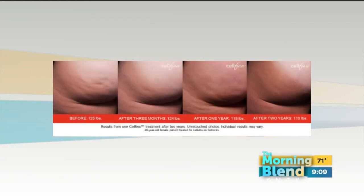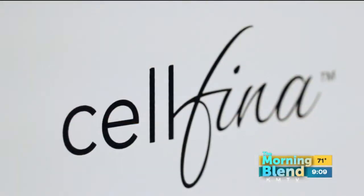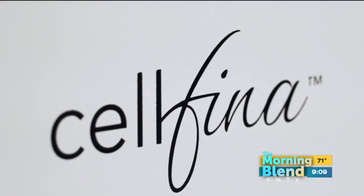You can see how dramatic it can be in those pictures. The left is the before treatment, and then as you move farther right — those are results that happen almost immediately. When we go into the treatment, we take the Cellfina device and it actually cuts those bands. When it cuts those bands, it immediately releases them, so the treatment ends up with a result immediately.